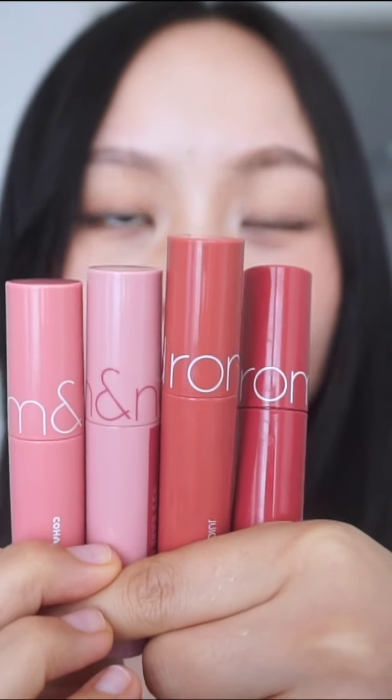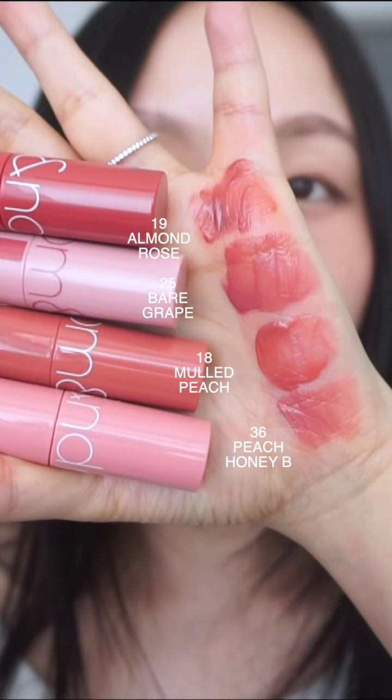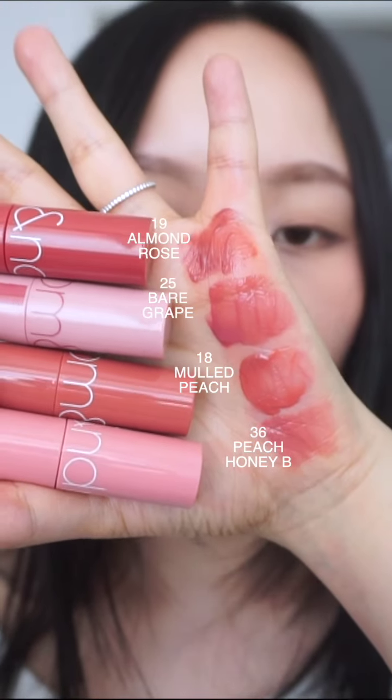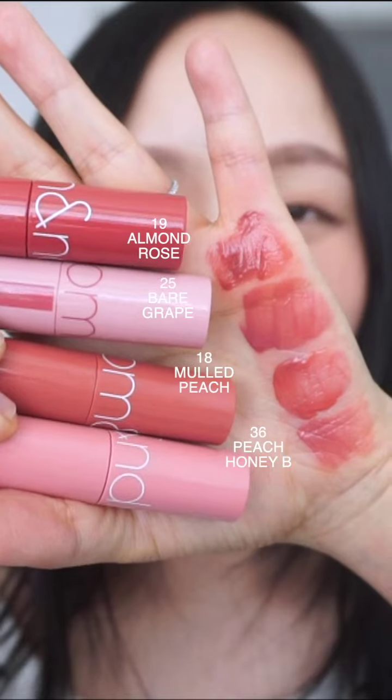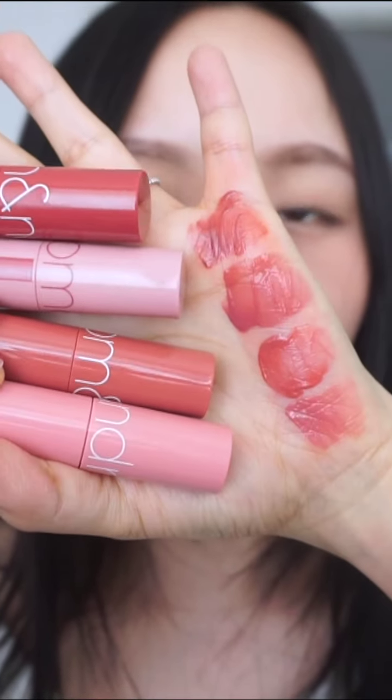Everyone, let's compare Almond Rose, Malt Peach, Bear Grape, and Peach Honey Bee. Here's the hand swatch at the bottom — it's Peach Honey Bee, Malt Peach, Bear Grape, and then Almond Rose. Overall, they all have some kind of pink in them. Bear Grape and Almond Rose are a little bit more similar in muteness. For Malt Peach and Peach Honey Bee, they do have a lighter shade.